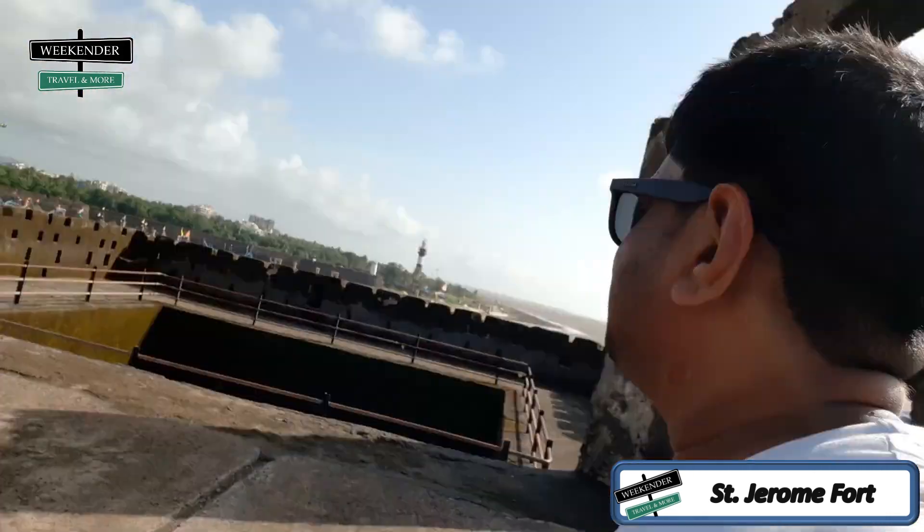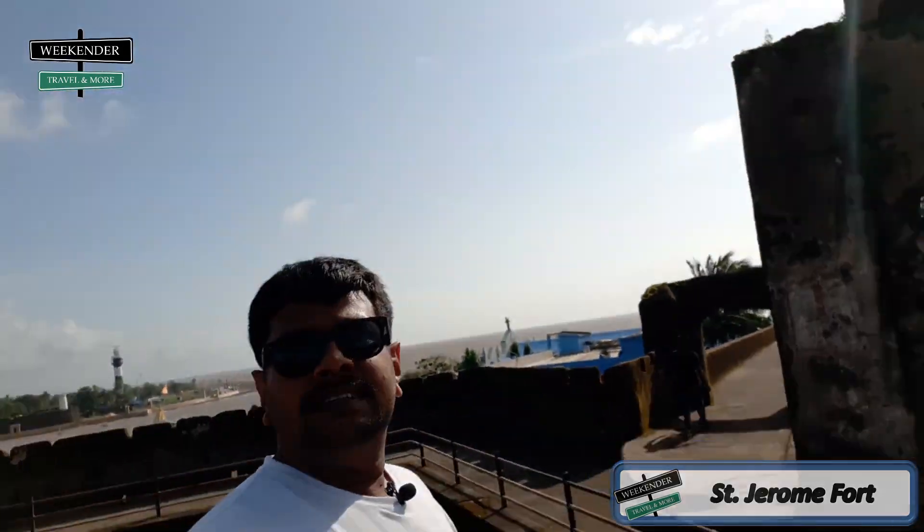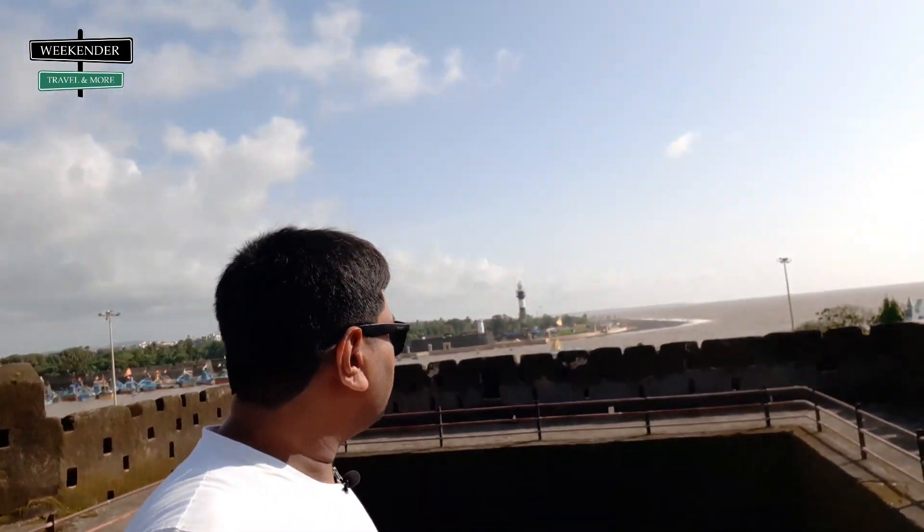Friends, I can tell you, this is the smallest fort I have ever seen. You will get some shade and the view is a little good.